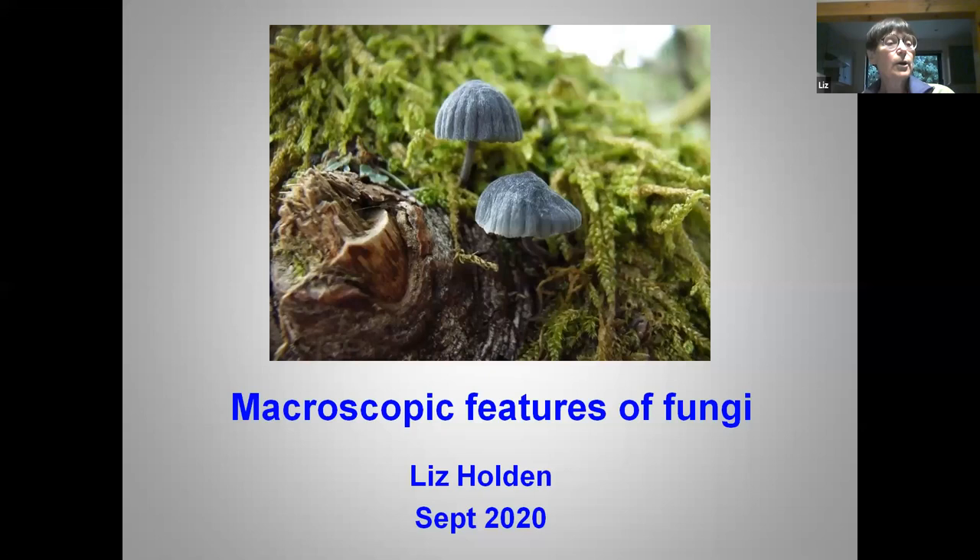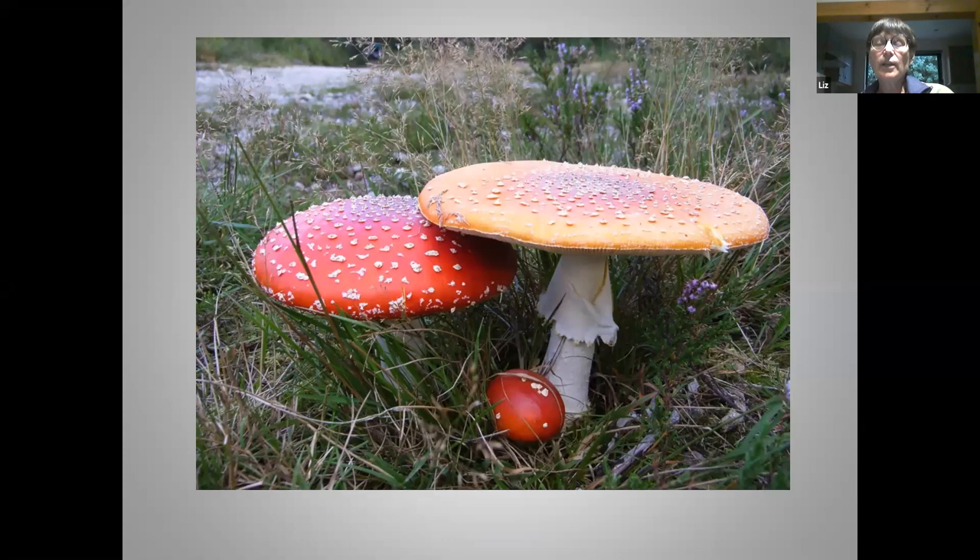So a couple of minutes on fungal biology. It helps to understand how they function because it's important — the habitat you're looking at and the substrate your fungi are fruiting in should be taken into account when identifying them. This is what most of us think of when we think of autumn mushrooms and toadstools: these lovely umbrella-shaped structures. But the only purpose of these structures is to produce, develop and release fungal spores — the fungal equivalent of plant seeds, but a great deal smaller.